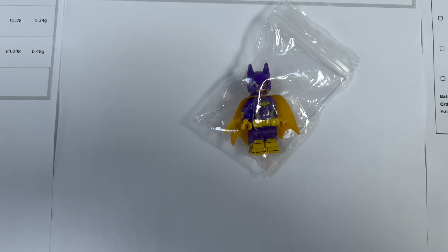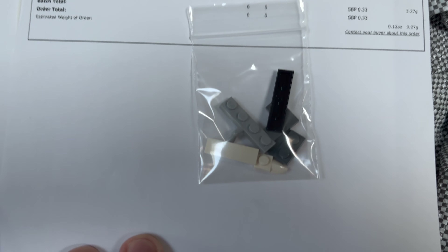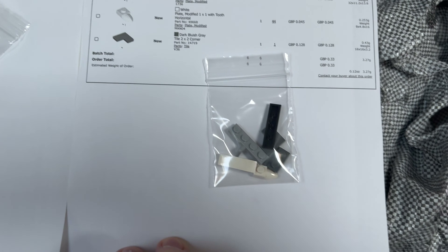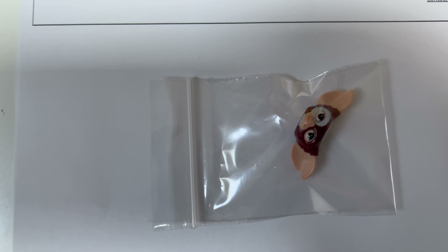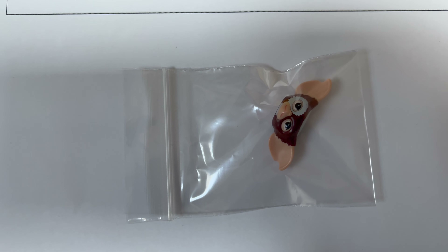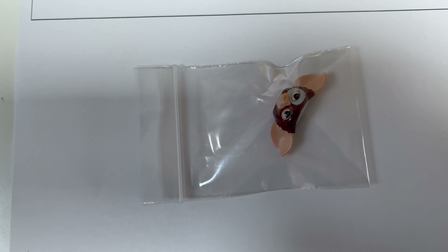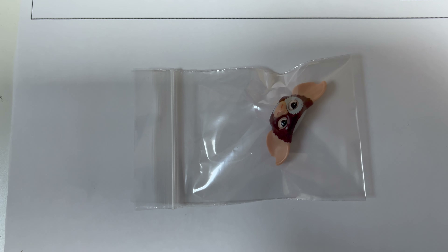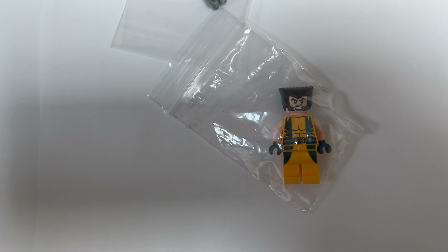We've got a Batgirl minifigure — I think this is from the Dimensions set — and it's got a yellow Batarang with it as well. A few random parts there. This one's interesting because we've got what I think is a Gizmo head from one of the Dimensions sets, and that figure is quite an expensive one, so I assume somebody's completing it.